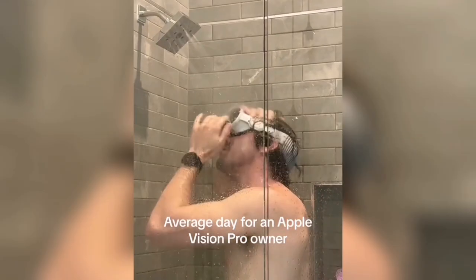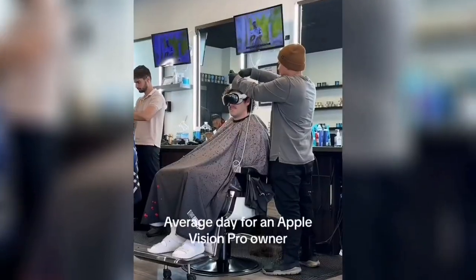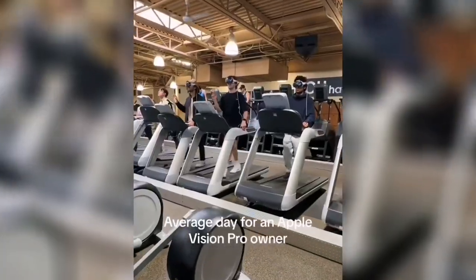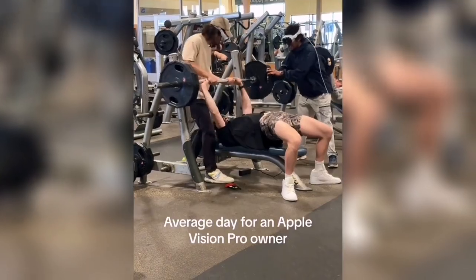This is someone eating with the Apple Vision Pro — I wonder if it won't get spoilt. And these are people going to the barbing salon while using the Vision Pro; I think this is actually entertaining. And people at the gym while using the Vision Pro — I don't think this is actually advisable.